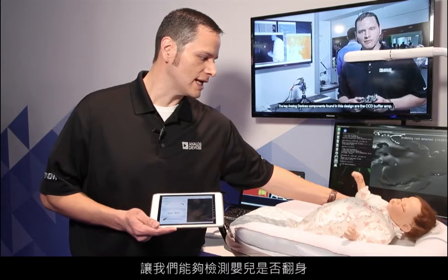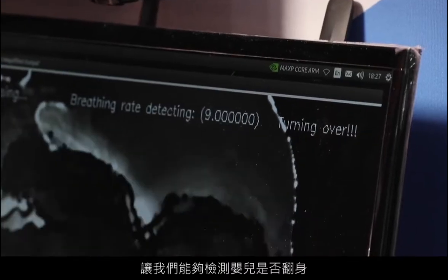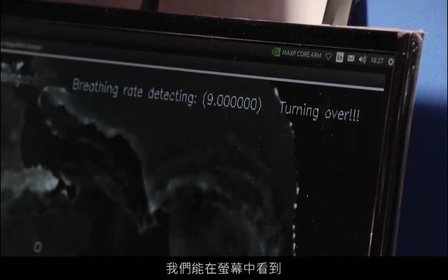Additionally, the time-of-flight solution allows us to detect if the baby has turned over, which we can see on the screen here.